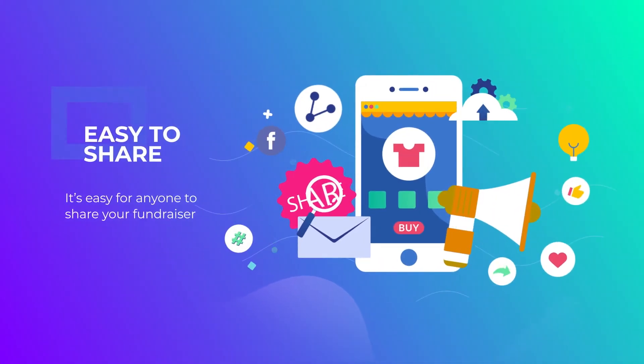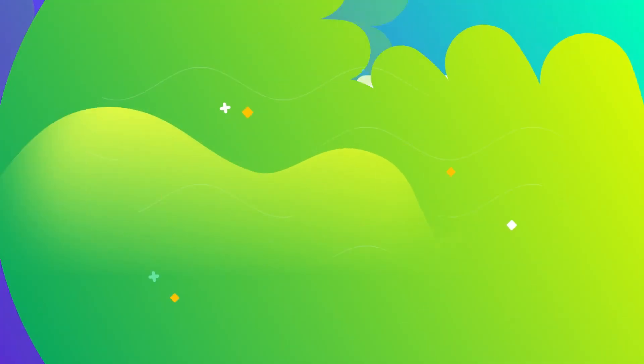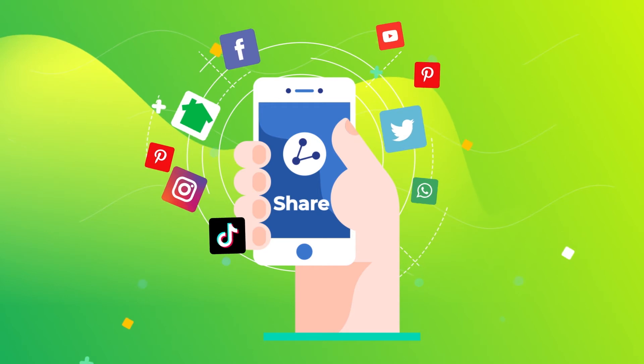Share — it's easy for anyone to share your fundraiser. They can go to your custom page and share it in a text or post it to social media. They can post directly to Facebook and Twitter, or copy the link and add it to Instagram, Nextdoor, TikTok, wherever your supporters are.